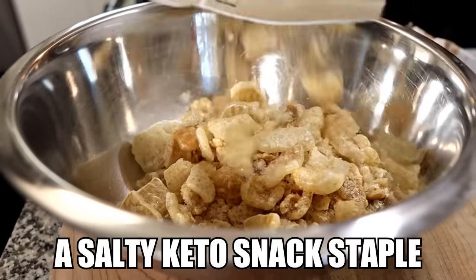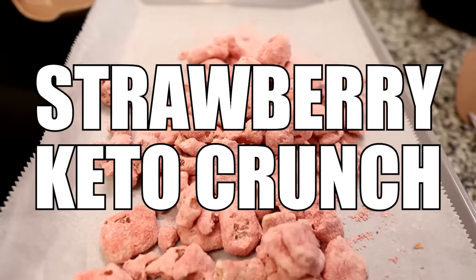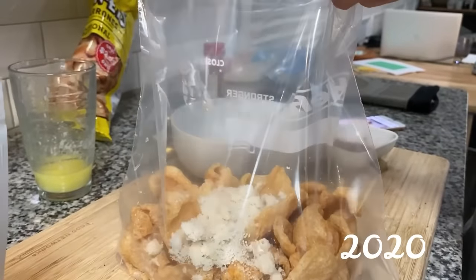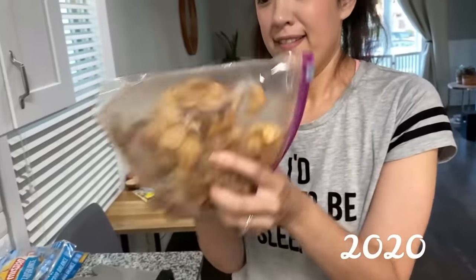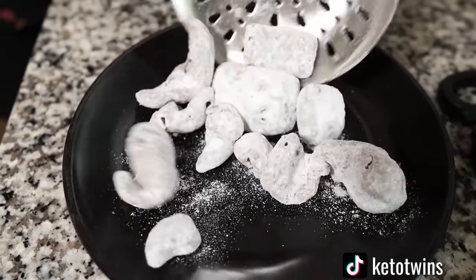Today we're going to be turning a salty keto snack staple into a sweet treat. In September or October of this year, Sarah and I embarked on a journey to rediscover pork rinds in a sweet way. We were apprehensive because in the past we've been burned, but we tried a recipe to make keto-friendly puppy chow or muddy buddies and liked it so much that we've made it several times since — and you cannot even taste the pork rinds.